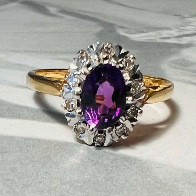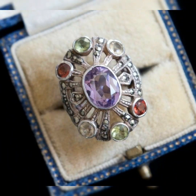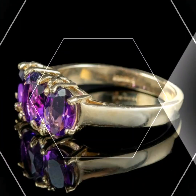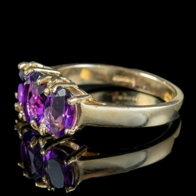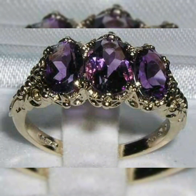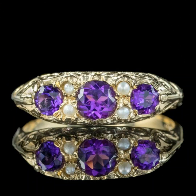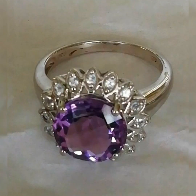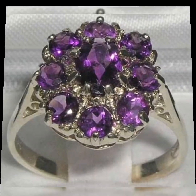Dear friends, amethyst stone — as I've told you in my previous videos — is the February birthstone. It comes in a very good purple shade, ranging from light to dark, so the choice is yours. Whether you like light color or dark, amethyst is not expensive; it's very beautiful and available at affordable prices.